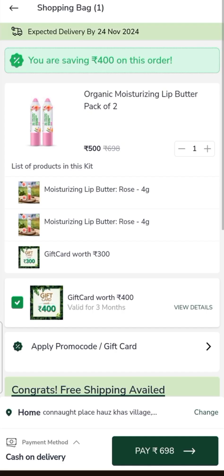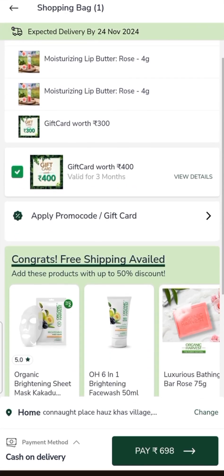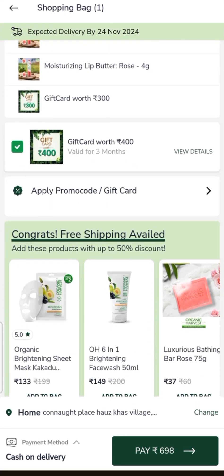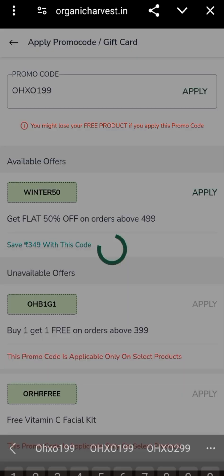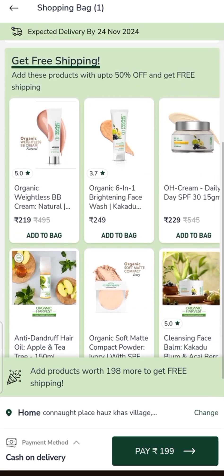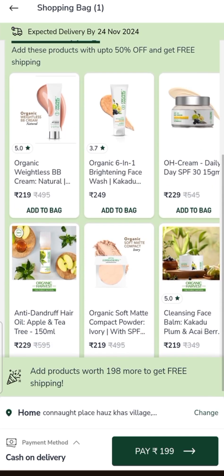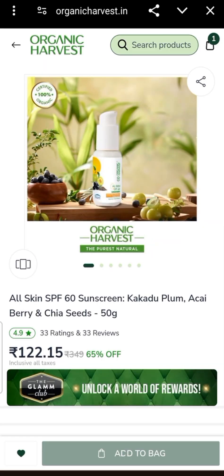The first Organic Harvest deal is a pack of two moisturizing lip butter. After applying the promo code, it will be $1.00, but $198.00 for free shipping. Here I will also add this sunscreen.